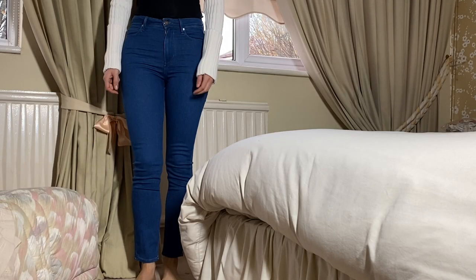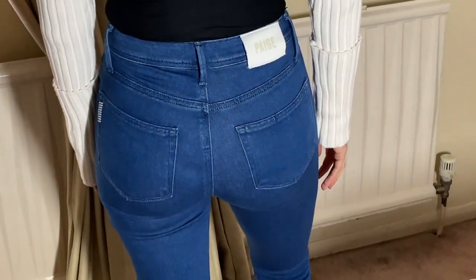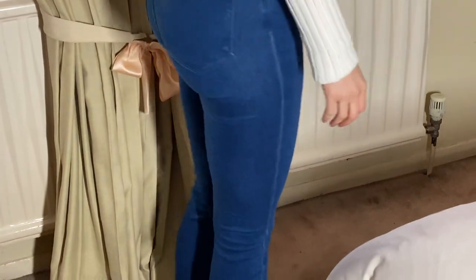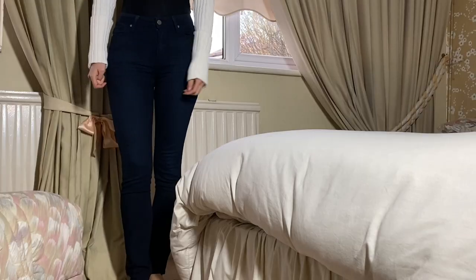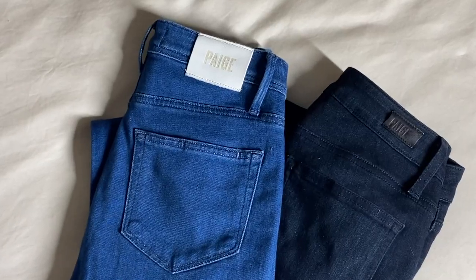The jeans are high-waisted so they don't dig into me. They fit at the right angle on my waist, they elongate my leg, and I find them a very flattering shape all over.